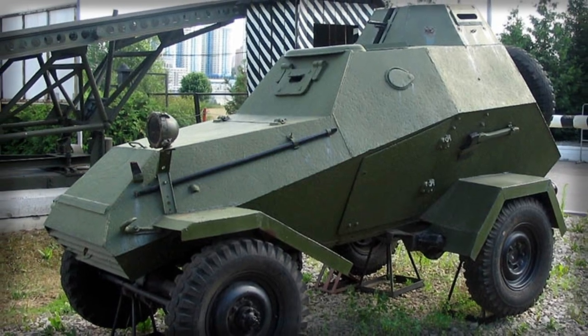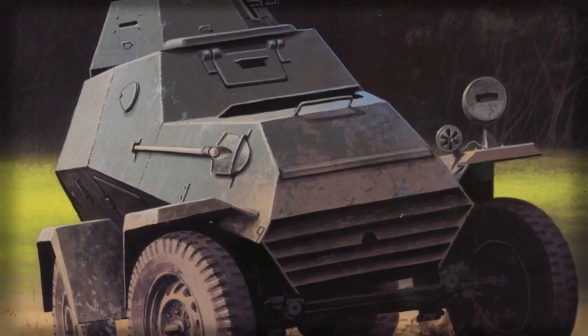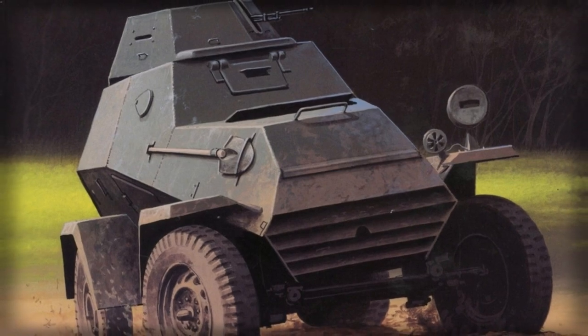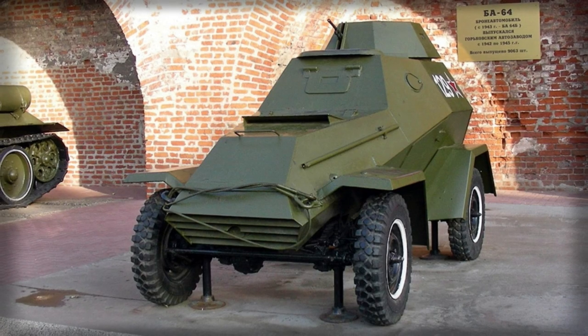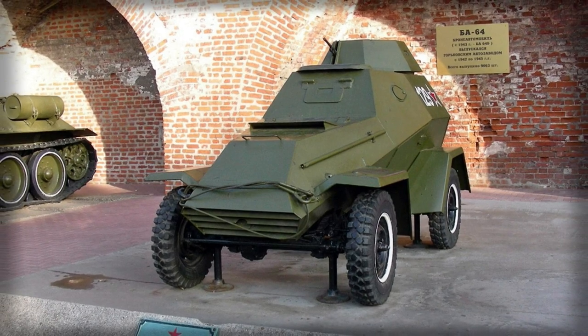Design work of one such vehicle, under the direction of Vitaly Grachev, began in July of 1941 and eventually begot the BA-64 series of light-armored cars, over 9,000 of the type being built by GAZ (Gorkovsky Automobilny Zavod — Gorky Automobile Plant).